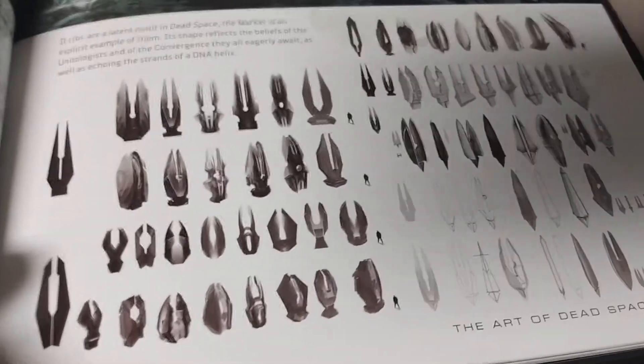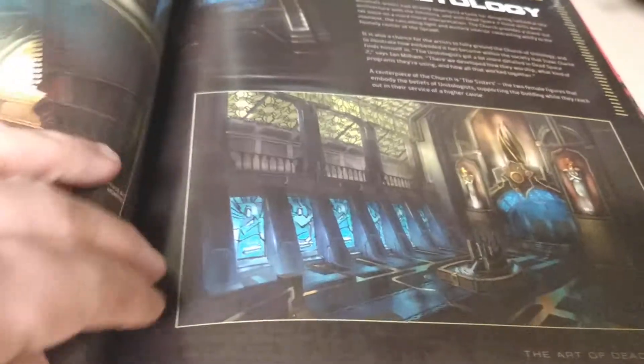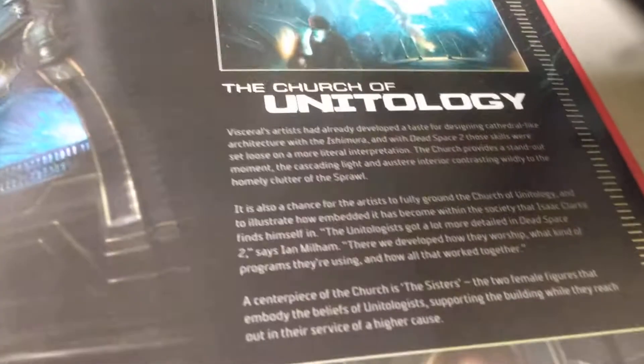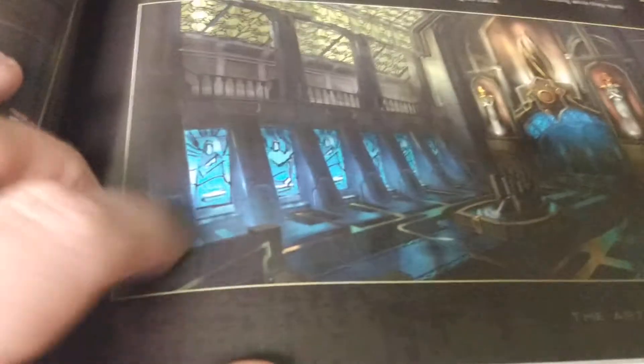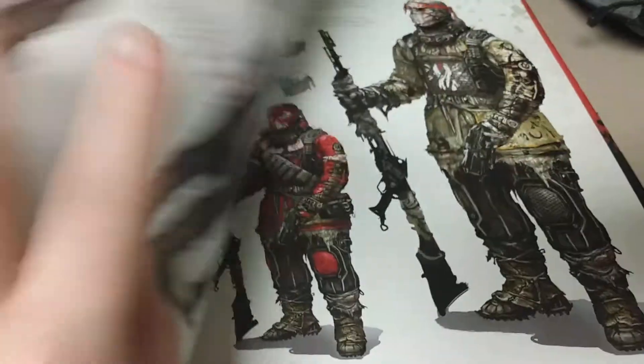There is, of course, the monolith — the object that causes the necromorphs. All the various designs for it are really cool. The Church of Unitology is very, very creepy. The mass suicides that happen in this game are just as terrifying as people turning into necromorphs.